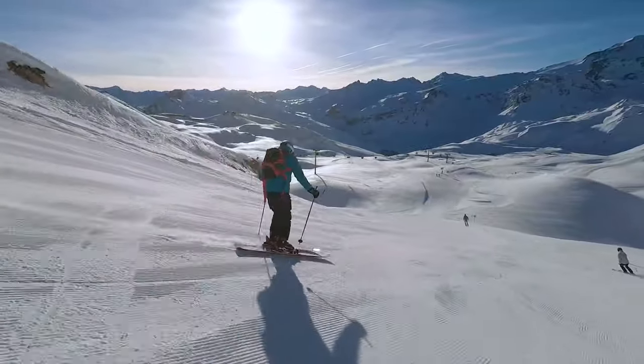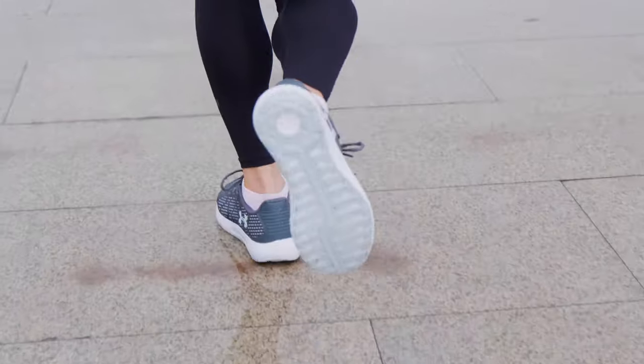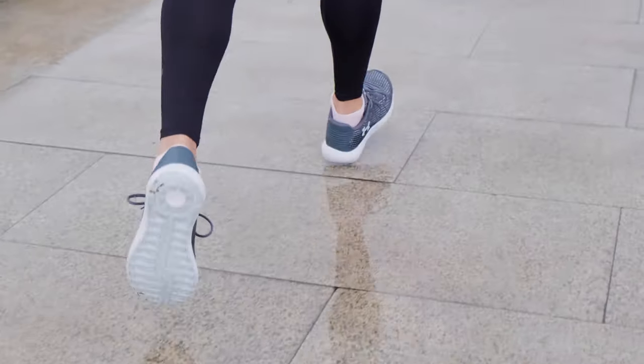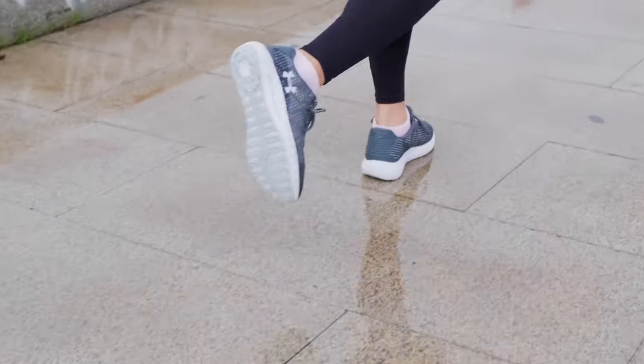How do we stop blisters? Option one: strengthen your skin. This is what happens when you gradually increase your training — you literally toughen your skin. At the beginning of ski season every year I tape my feet, but by the end of the season I no longer need to, because the skin that's been rubbing is now stronger. This is largely why experienced runners don't blister easily.